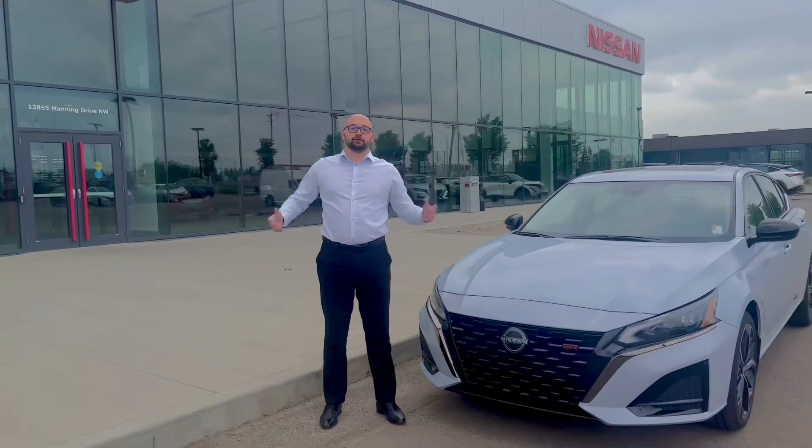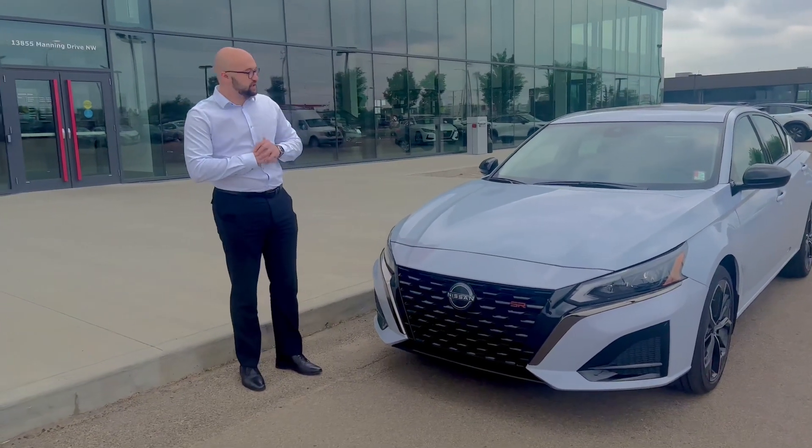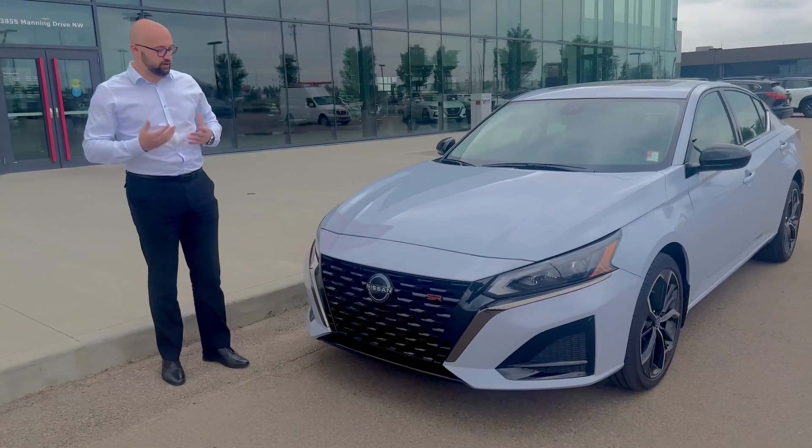Hello Sandy! It's Alfa from Northside Nissan. I know you're looking for a Sentra Midnight. Here I have a Nissan Altima SR Premium 2.5.